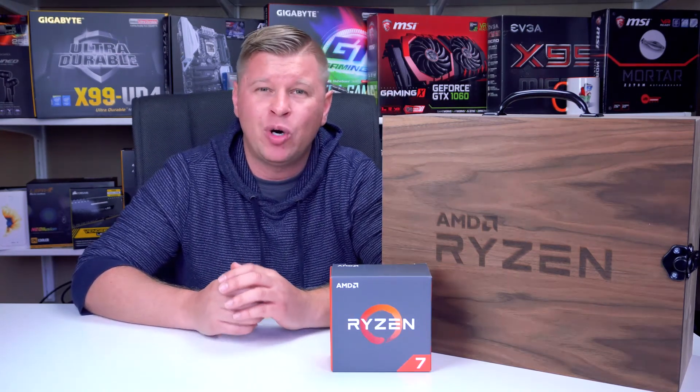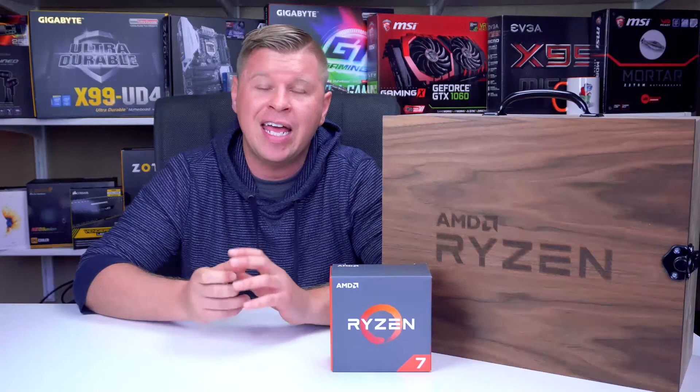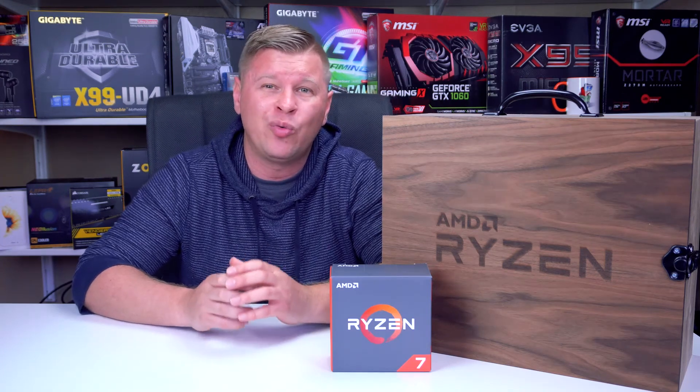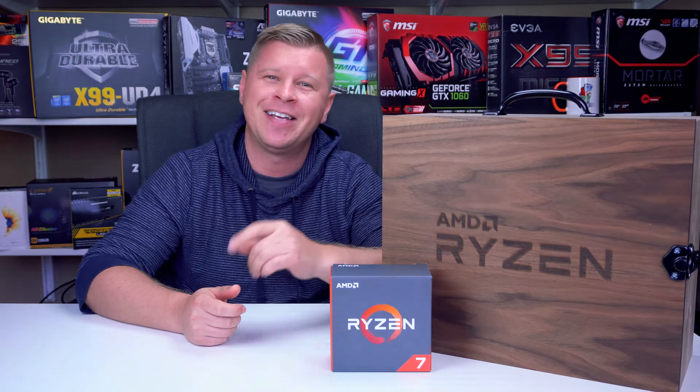So, is Ryzen for you? I think AMD has made a big splash with their Ryzen 7 processors and it's definitely made them competitive against Intel. This Ryzen 7 1700 pretty much beats out the Core i7 7700K in most tests, and it does it at a lower TDP, more controlled temperatures, and at a price of only $329. If you have any questions about this processor or the Ryzen platform, go ahead and leave it in the comments section below. Until next time, catch you guys later.